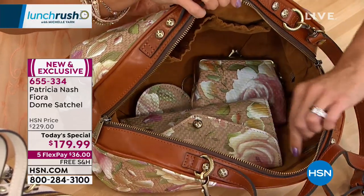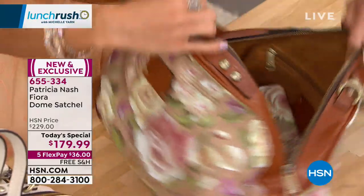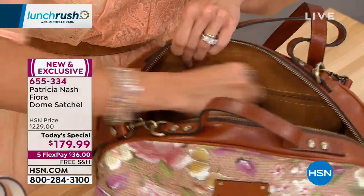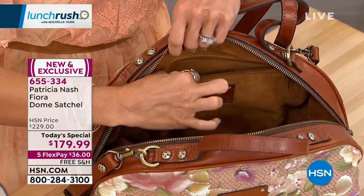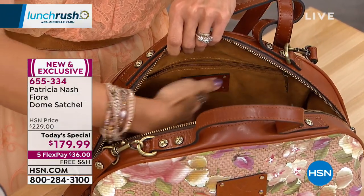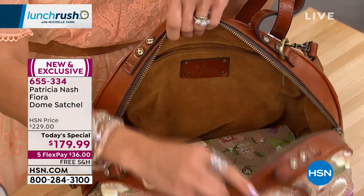The lighter interior makes it so simple — you can actually see everything inside your bag. There are zippered sections as well on the back, so if there are personal items you would like to keep protected, you can do that. And the Patricia Nash logo on the back is how you know you have the real deal.